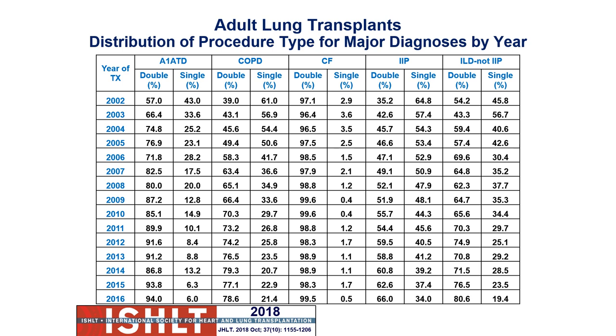Looking at diagnostic trends over time — for individuals getting a lung transplant for major diagnoses like COPD, cystic fibrosis, and interstitial lung conditions — there's been a change. In cystic fibrosis, we were doing single lung transplants for many years, and then we realized these patients might do a little bit better if we transplant both lungs.